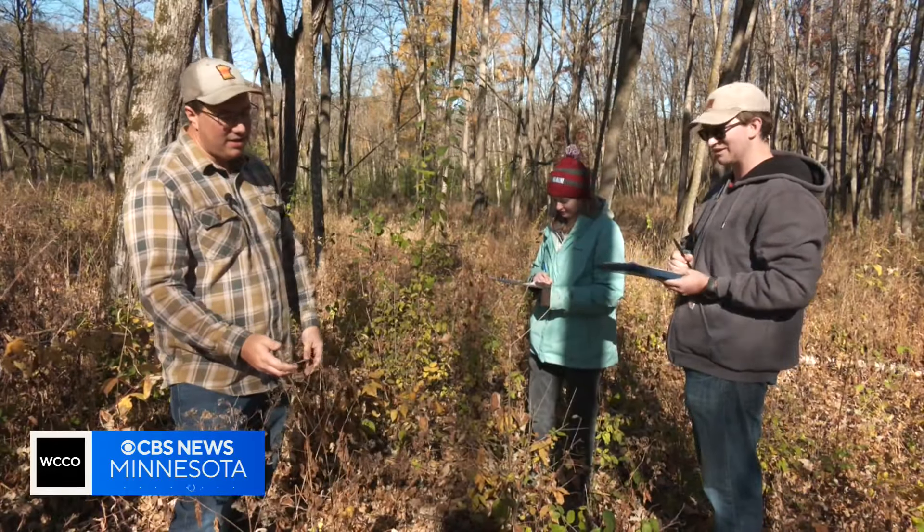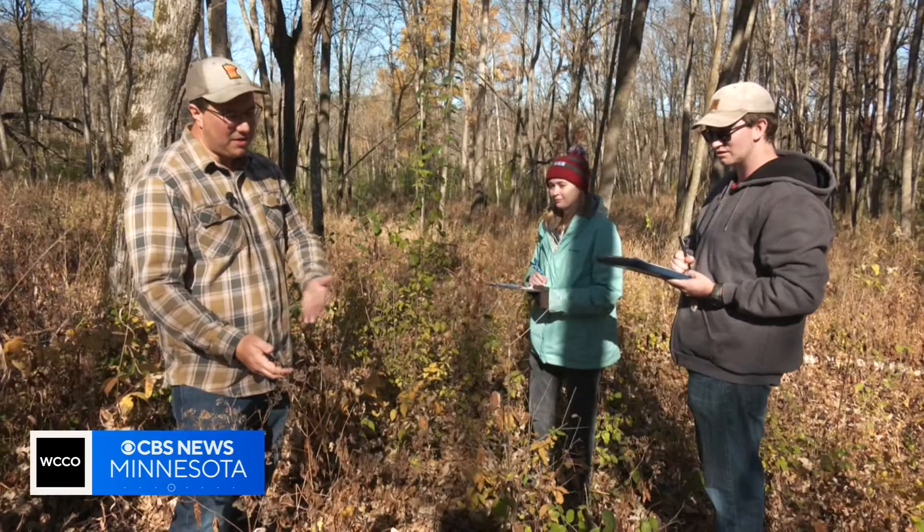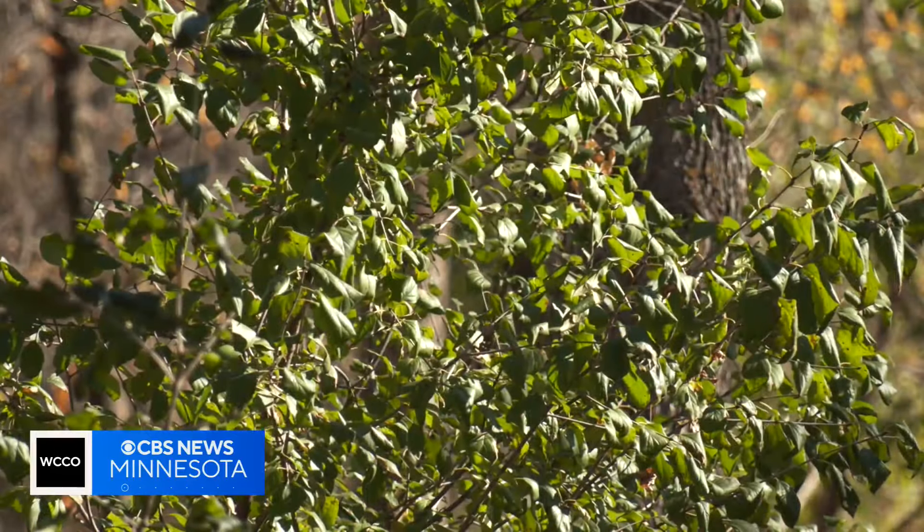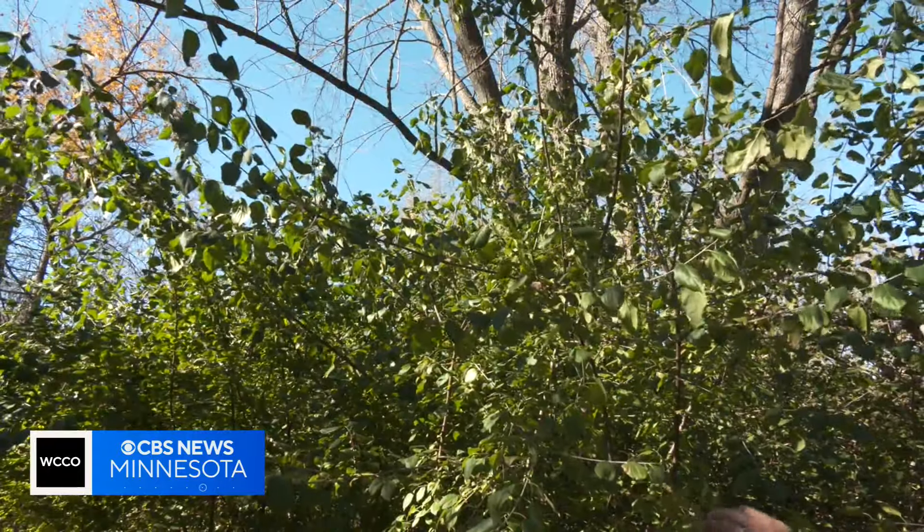Schuster is a researcher at the U leading the project to get rid of the species across the state. Because it can grow back so easily, whether it's in a forest or on your property, he says it'll take more than just cutting it down.